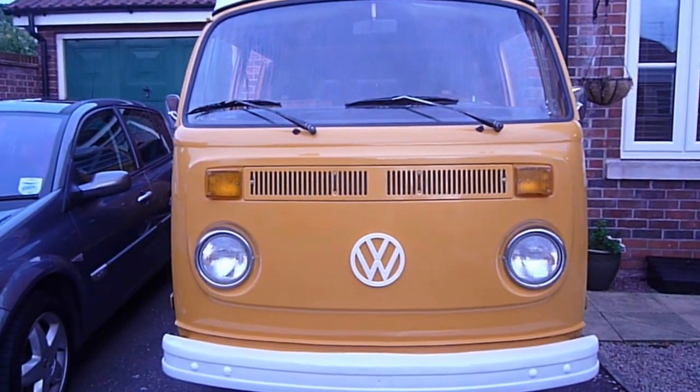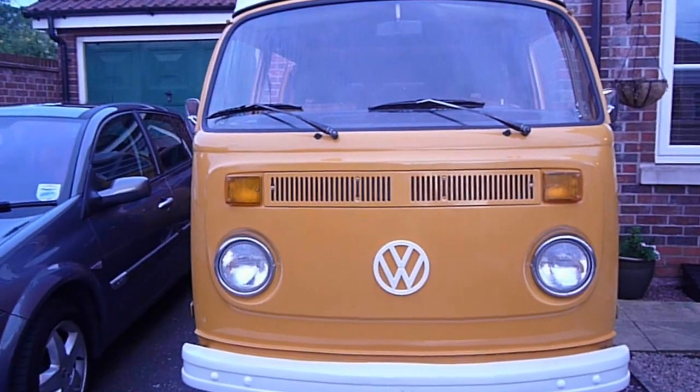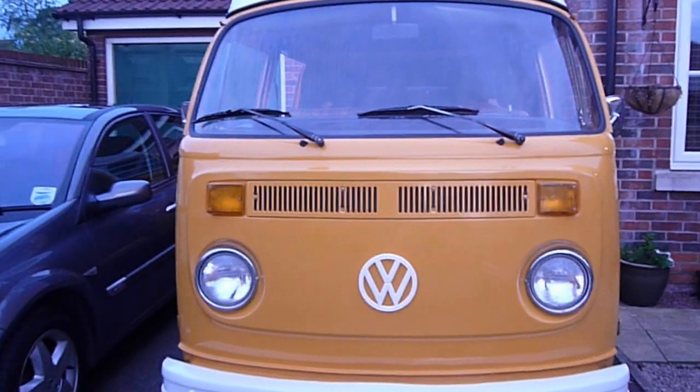Not the best light to film the bus — it's half time during the England match, 1-0 to England so far.